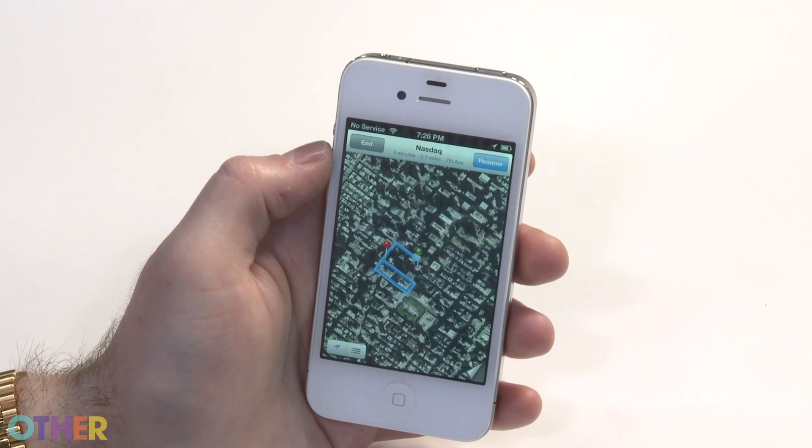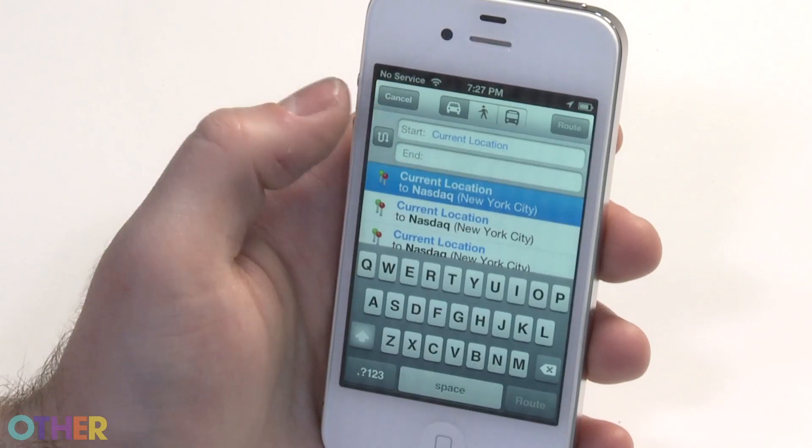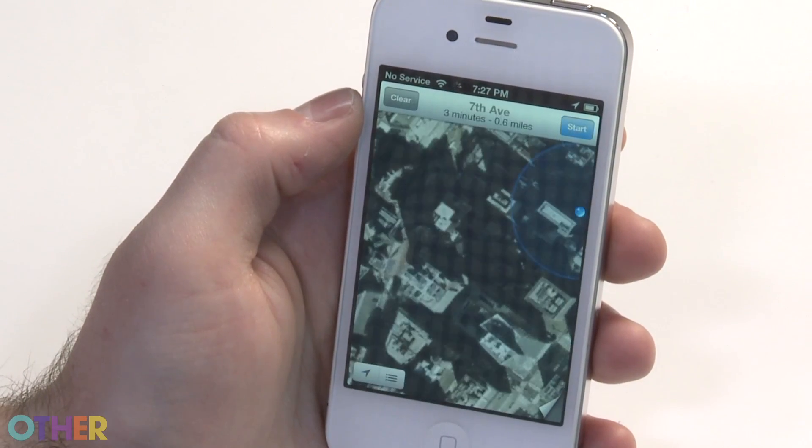Earlier this week, Apple had their annual Worldwide Developers Conference and announced a brand new version of iOS — iOS 6. Apple's calling this the most advanced mobile operating system in the world. iOS 6 features a brand new Maps application using Apple's own mapping, with turn-by-turn directions and an amazing 3D mode.